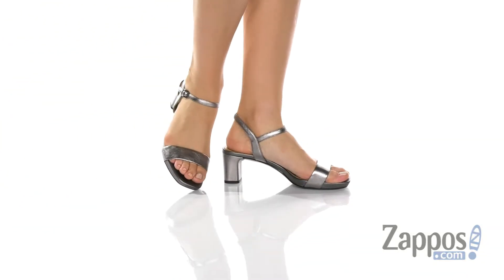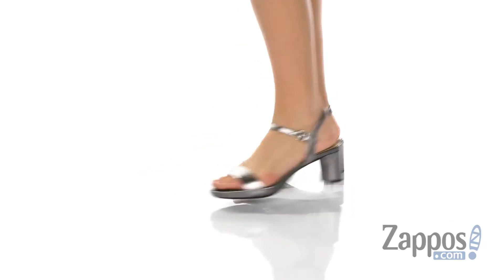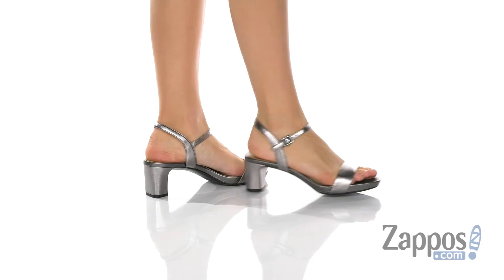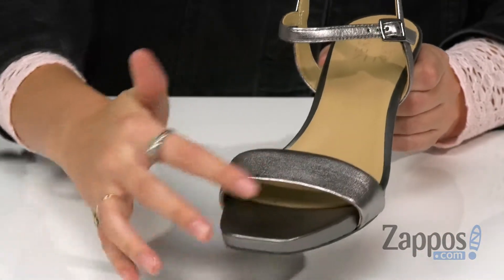Hey everyone, it's your girl Abigail from zappos.com and this is Ivy from Naturalizer. These classic heels have a premium leather upper and they have this awesome open toe silhouette with this classic toe strap.